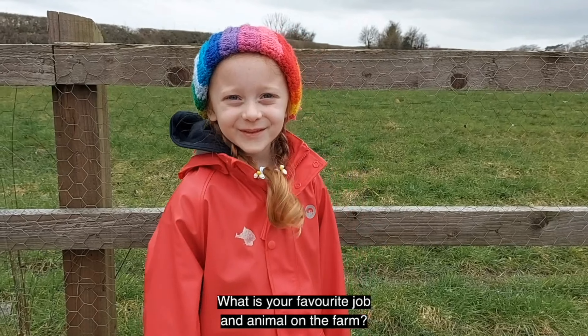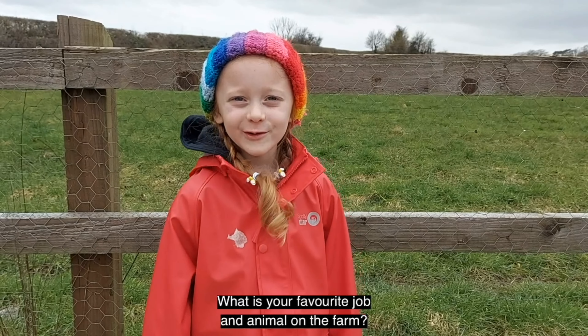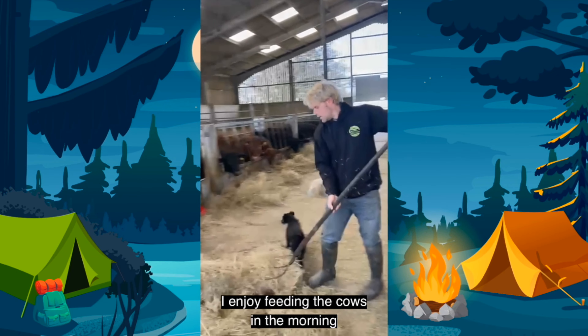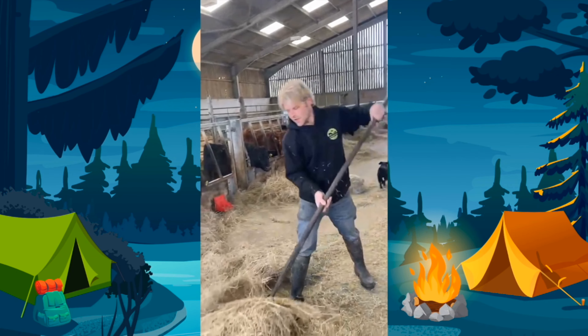What is your most popular animal at this farm? Probably the baby lambs — and here's one that's just been born, he's about 10 minutes old.